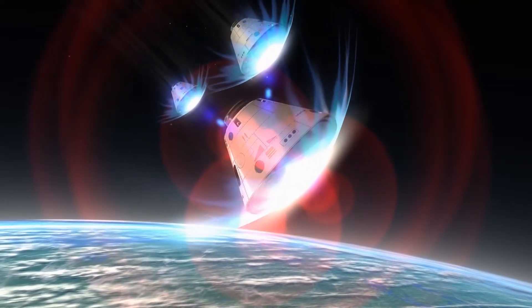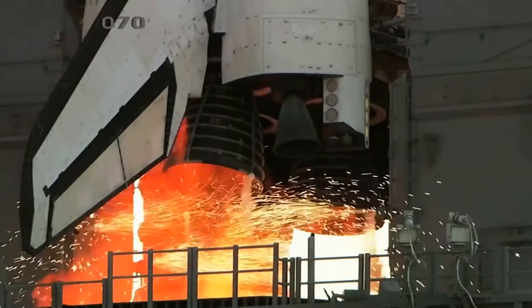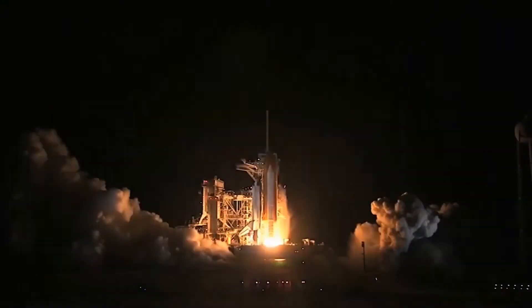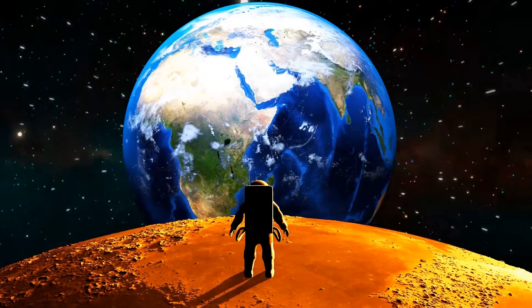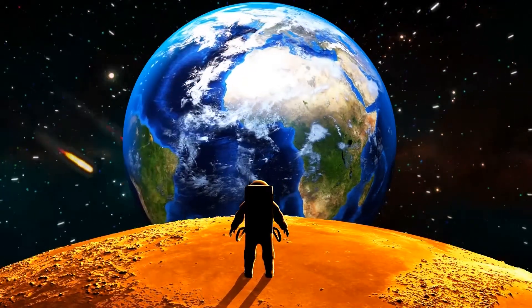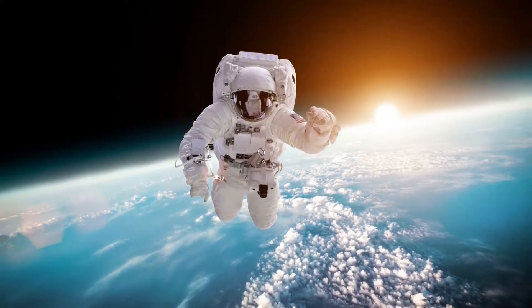How do we get anything to space? Easy. We build a launch pad, get a rocket on it, attach a payload, run a few hundred tests, and then launch it into the sky. That's how we got man to the moon, that's how we got everything at the International Space Station there, and that's how we've been getting anything into space since then.